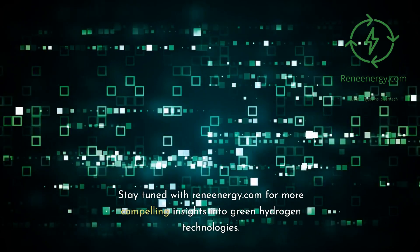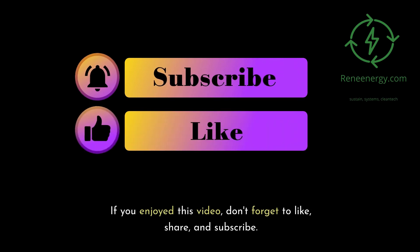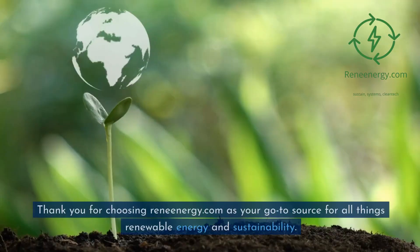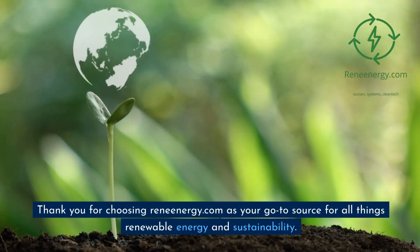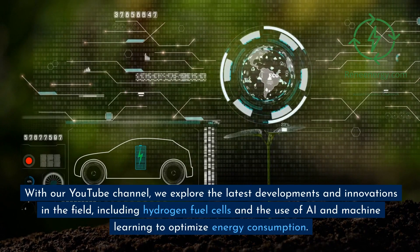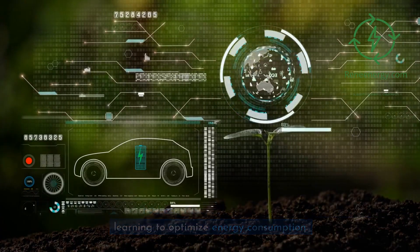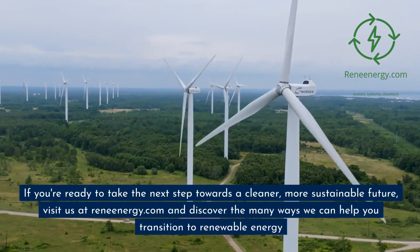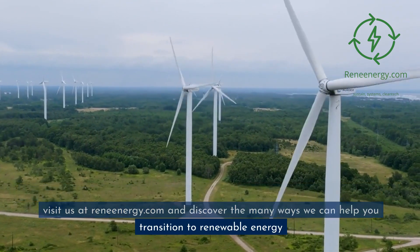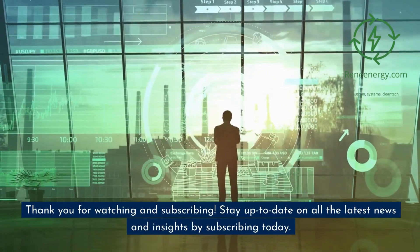Stay tuned with ReneEnergy.com for more compelling insights into green hydrogen technologies. If you enjoyed this video, don't forget to like, share, and subscribe. Until next time, stay energized. Thank you for choosing ReneEnergy.com as your go-to source for all things renewable energy and sustainability. On our YouTube channel, we explore the latest developments and innovations in the field, including hydrogen fuel cells and the use of AI and machine learning to optimize energy consumption. Visit us at ReneEnergy.com and discover the many ways we can help you transition to renewable energy.